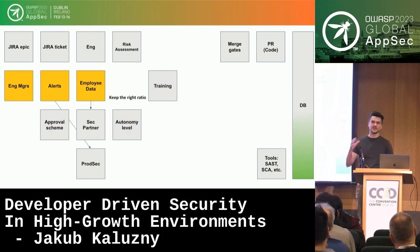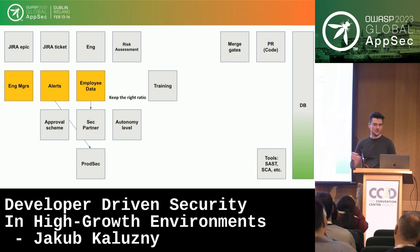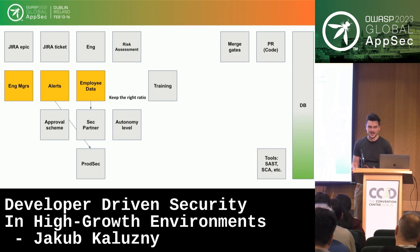We also have other data in the system, because it's not only product security that stores everything in the database — all other teams do too. We've got employee data: information about who joined the company, who they report to, who is their manager. We can build SQL-based alerts, for example to track the ratio of engineers to security champions per team, or to alert us when engineers have left the company and we might need a new partner. These alerts automatically open a Jira ticket or send an email when action is needed.